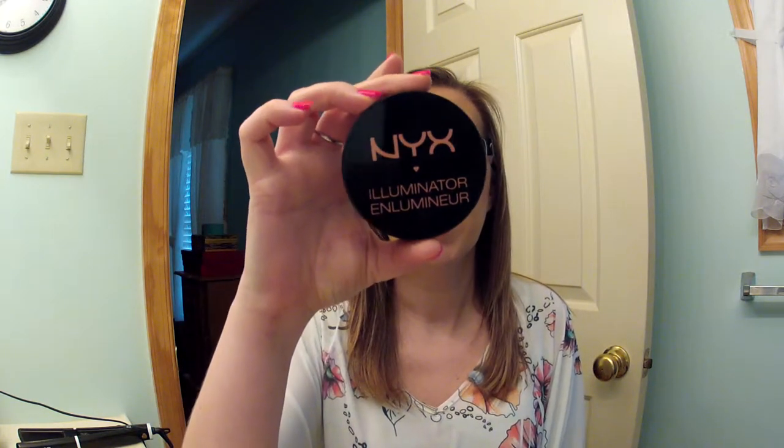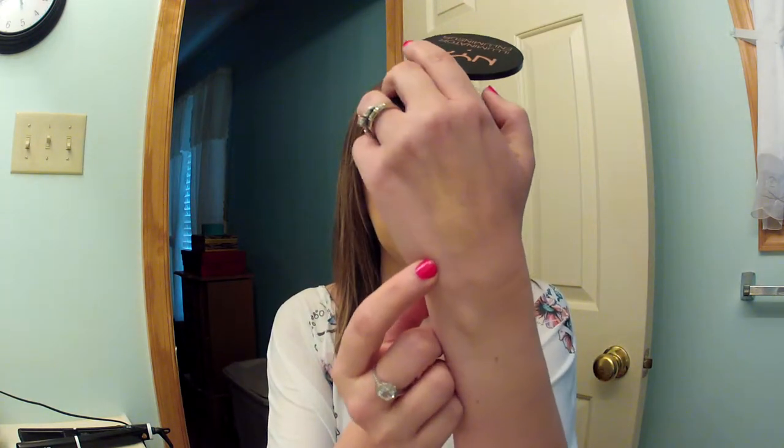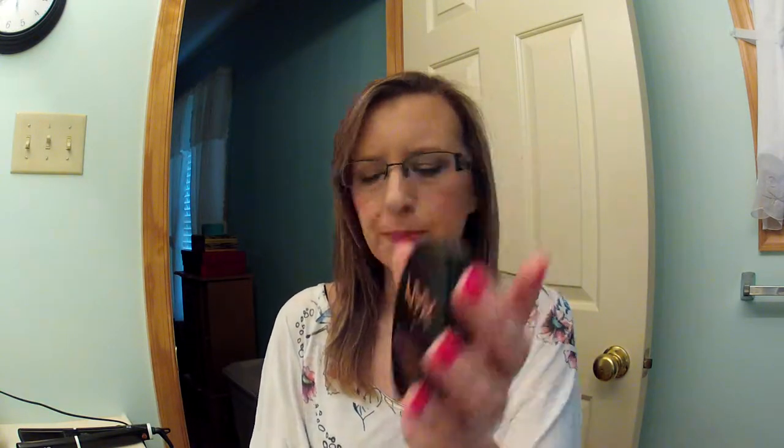The first thing I'm going to start with is my Ulta order, and I ordered the NYX Illuminator in Narcissistic, and it's a really pretty peach highlighter. It does have a little bit of shimmer in it, but not like a ton. I don't know if it'll show up on camera on my hand, but I love this Illuminator — I'm so glad I bought it.